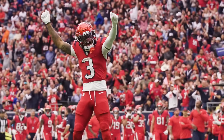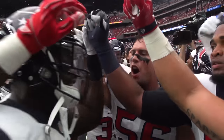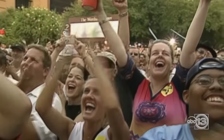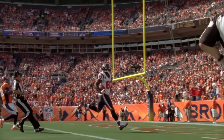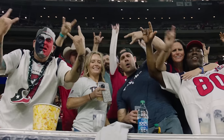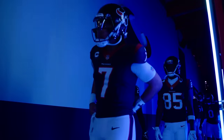Welcome Houston football fans. On Sunday afternoons during the fall, we'll wrap ourselves in battle red, deep steel blue, and liberty white. And Houston will once again charge through the National Football League in search of glory for Houston and Texas and Texans everywhere. I introduce to you your Houston Texans.